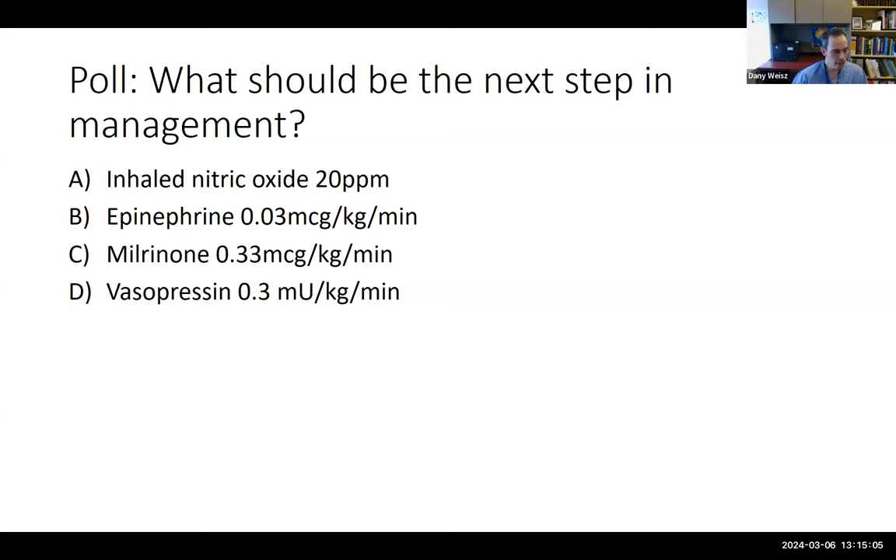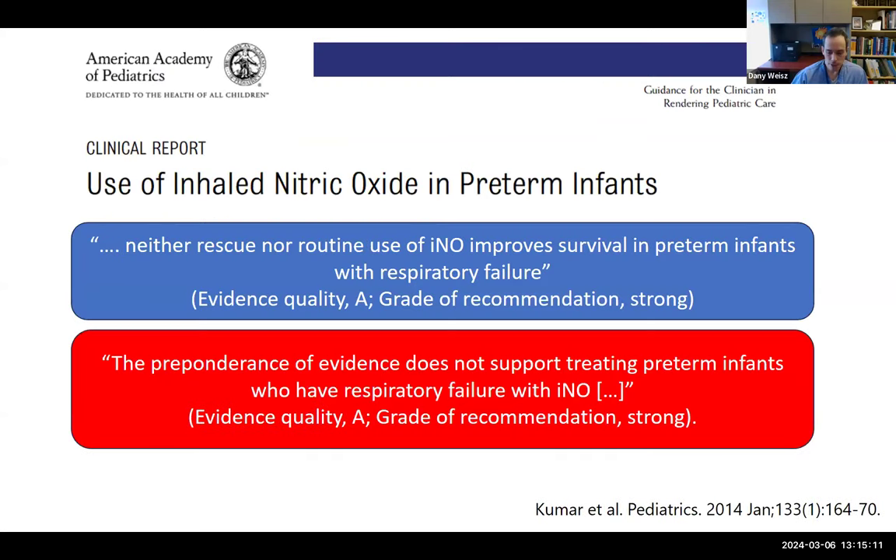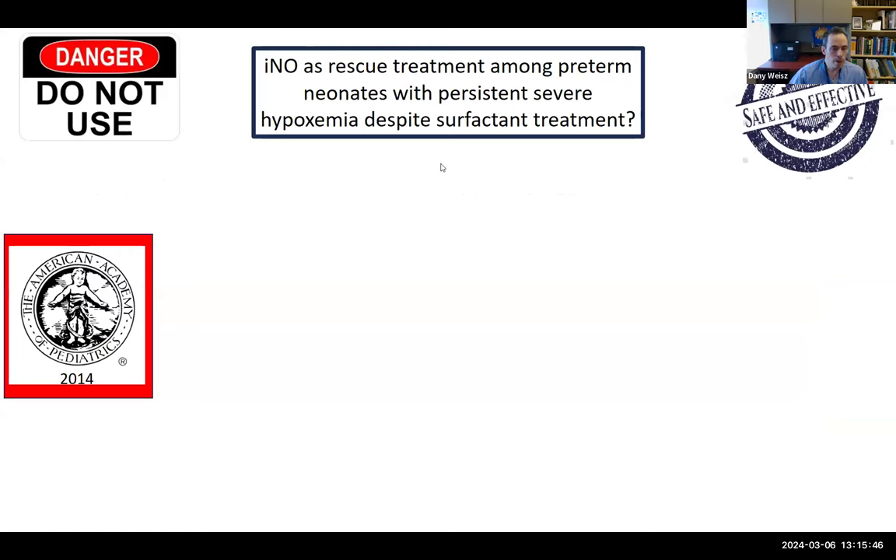Over half of respondents chose INO, which is probably where I would have gone. But in 2014, the AAP put out a statement that neither rescue nor routine use of INO improves survival in preterm infants with respiratory failure, and that the preponderance of evidence does not support treating preterm infants who have respiratory failure with INO. These were given strong recommendations. Similarly, the NICHD put out a statement in 2011 stating evidence does not support use of INO for early rescue in preterm infants, with a caveat that in rare clinical situations including pulmonary hypertension, INO may have a benefit.